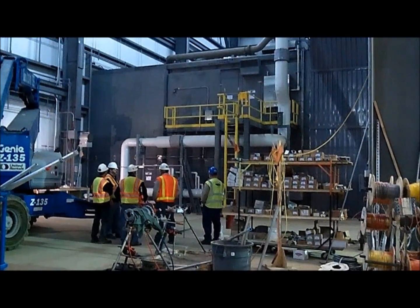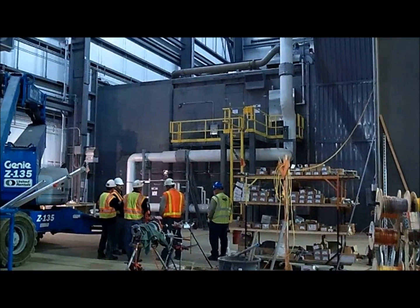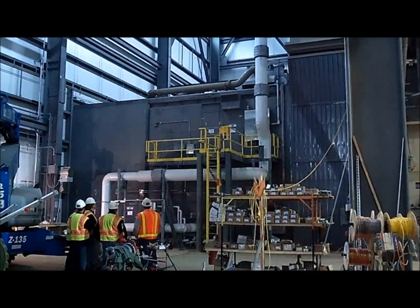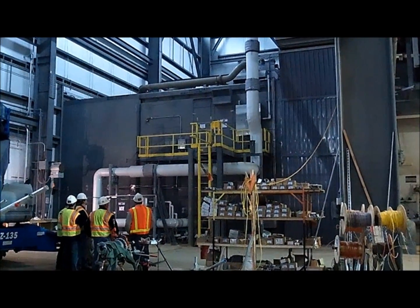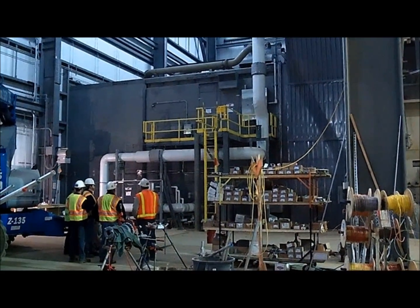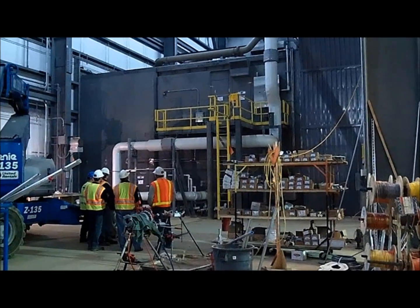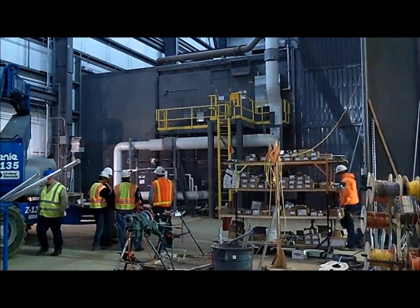Several basin staff are standing up there a little bit closer to where the gas turbine is. It's inside that gray wall.